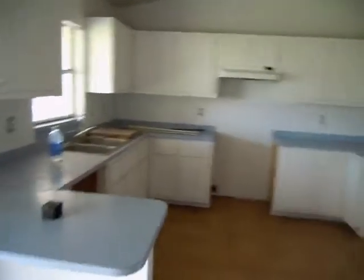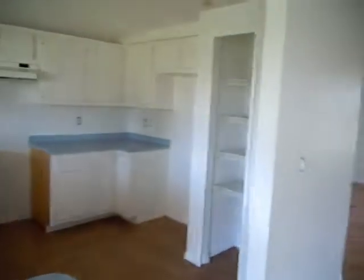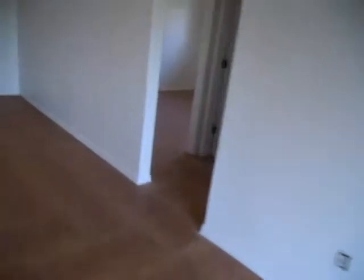This home will have all the appliances at time of move-in. This owner does not provide a washer and dryer. There are tile floors throughout — there's no carpet in the house.